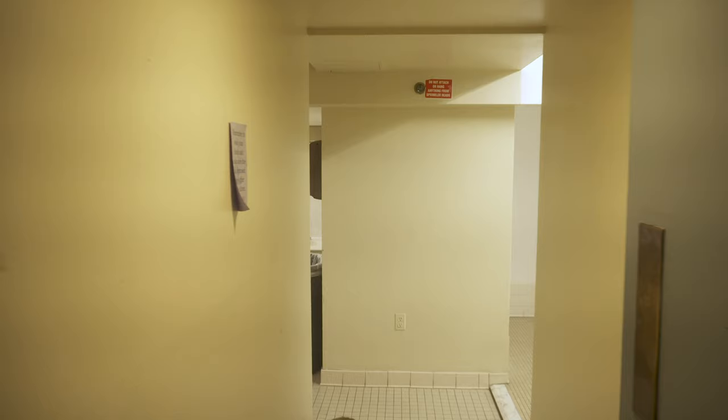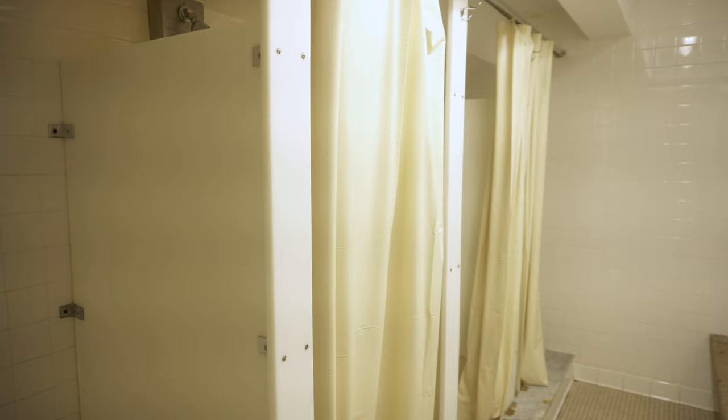The bathrooms are communal. They're not the cleanest, but they do the job.